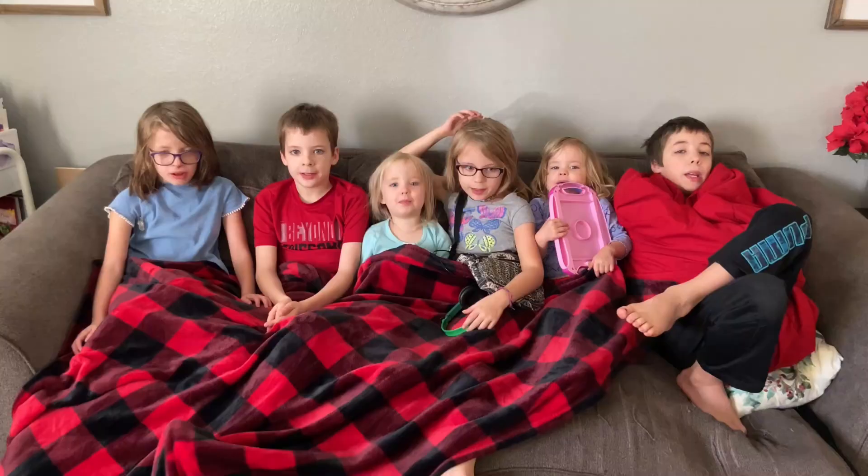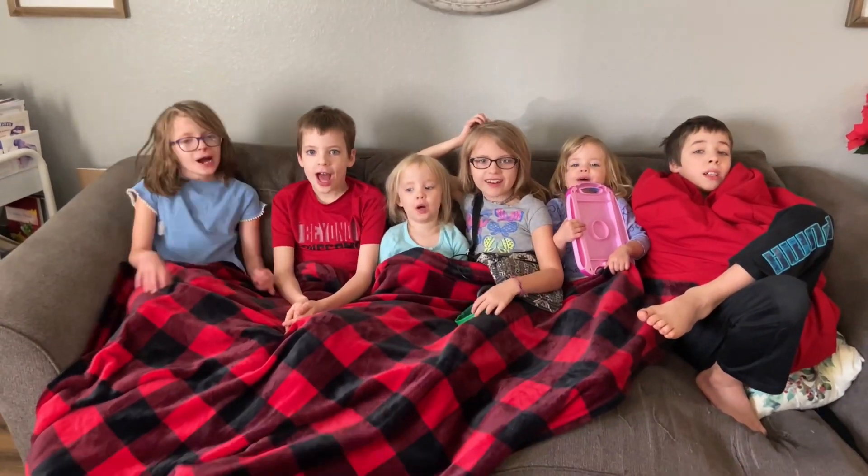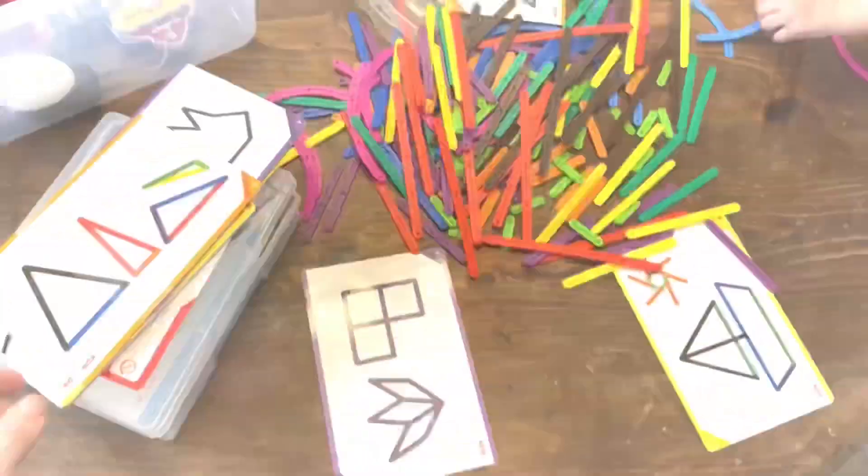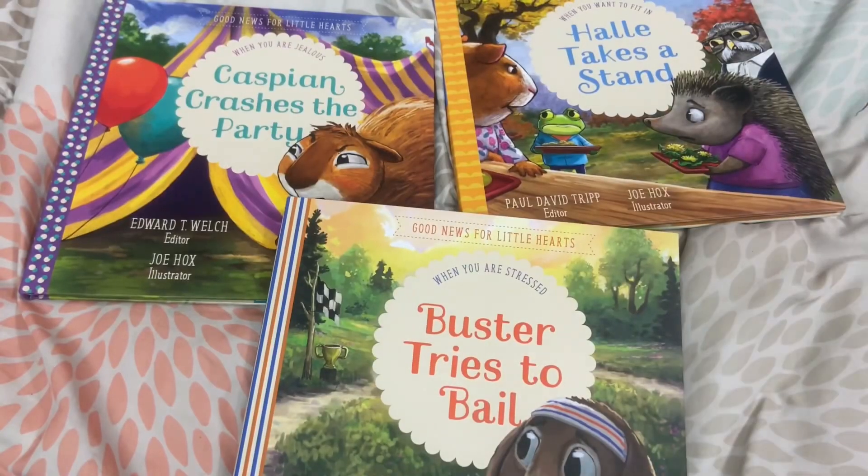My name is Katie and welcome to Life in the Mundane. I am a second generation homeschool mom of six beautiful kiddos, and on this channel we talk all things resources. I love to share resources that are going to help you in your homeschooling and encourage you in your biblical parenting, and how you can utilize those to their fullest potential so that you can make the most of your time as a mom.